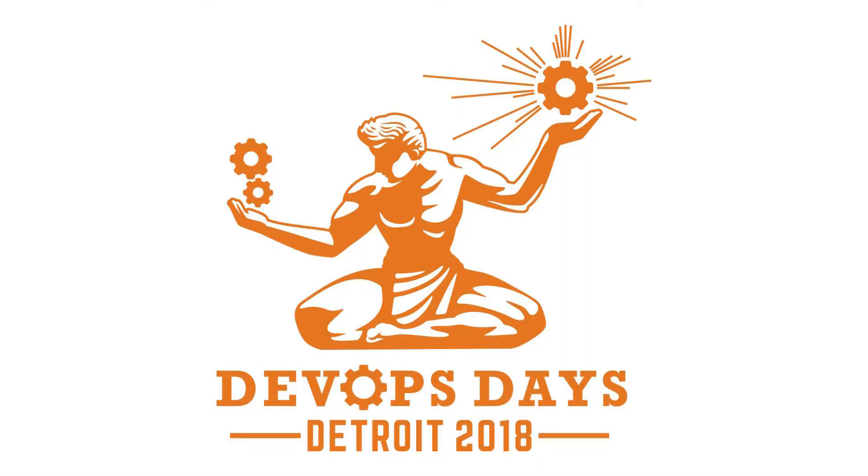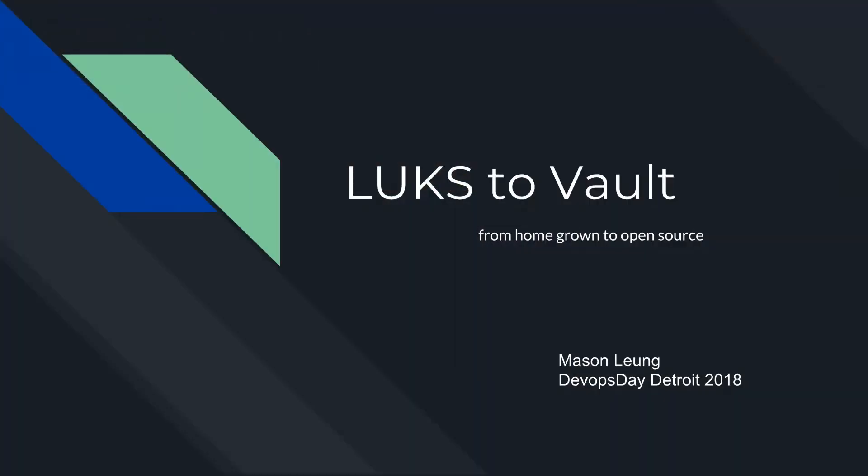He's an infrastructure engineer who works on infrastructure design and operational tools. He's been a software engineer, a DevOps engineer, and many other roles, working with many different software stacks, many of them APIs. He's going to talk about another HashiCorp tool — Vault. Here's Mason with Lux2Vault.